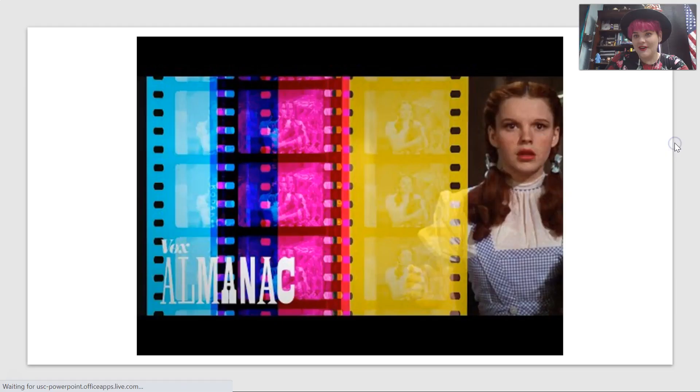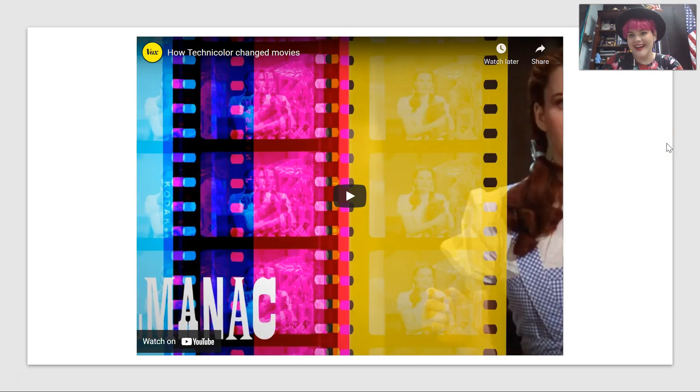We're going to watch a video that's going to explain that a lot more thoroughly. Go ahead and take a look at how Technicolor changed movies, from Vox. This is a super interesting video. Hopefully you can pull that up on Canvas or on the PowerPoint. If not, do it now. And let's talk about Technicolor.